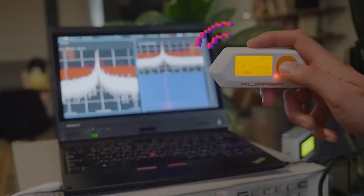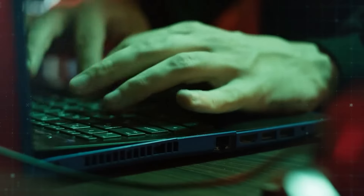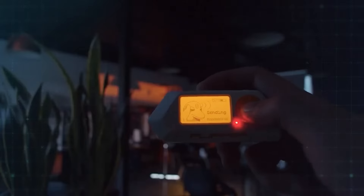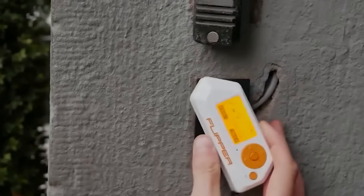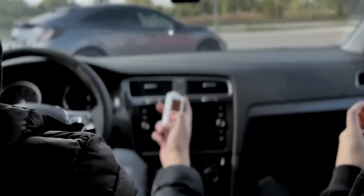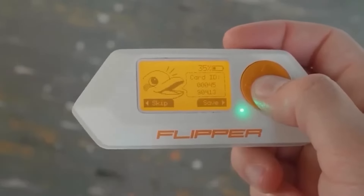Flipper Zero: The Flipper Zero is a revolutionary device, often referred to as the Swiss Army knife for hackers in 2024. This compact, multifunctional tool combines the capabilities of various devices into one sleek package, offering users the ability to clone RFID tags, emulate numerous devices, and penetrate infrared-controlled systems. What sets the Flipper Zero apart is its strong community-driven ethos, with a robust network of contributors consistently enhancing its features, making it accessible and valuable to both novices and seasoned hacking enthusiasts.